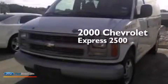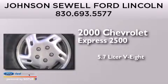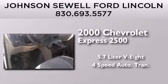This is a 2000 Chevrolet Express 2500. It has a 5.7 liter 8-cylinder engine and a 4-speed automatic transmission.